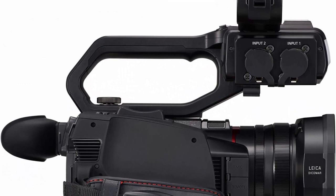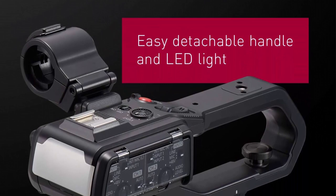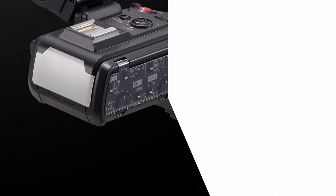Display and LVF: 3.5-inch monitor with 2,760K dots and electrostatic touch panel, plus an up-down tiltable viewfinder with 1,555K dots. Simultaneous LCD output is available.